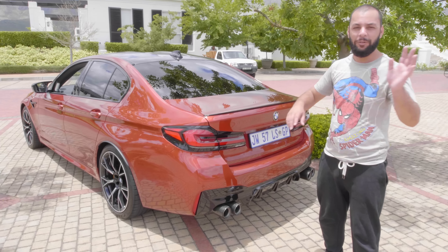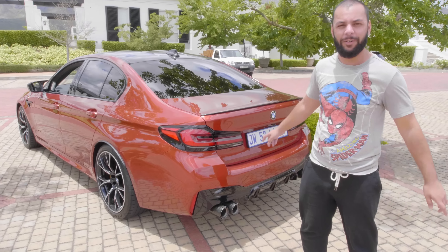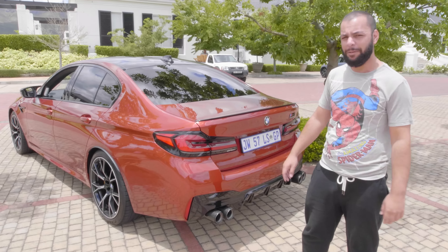A quick tour around the car, but I know you guys all want to know what this thing drives like. So let's get it on the road and see how it drives.